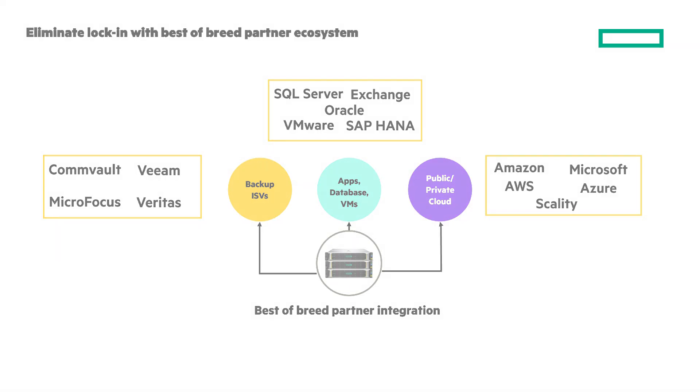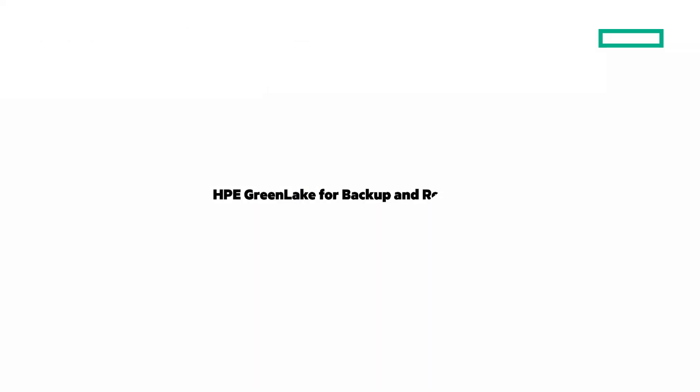One last important option to cover is HPE GreenLake for backup and recovery. I recently did a video looking at it — here's a link where you can watch that. And to learn more about HPE StoreOnce, click this link to go to the product page on hpe.com. Thanks for joining me on this Around the IT Block Chalk Talk.